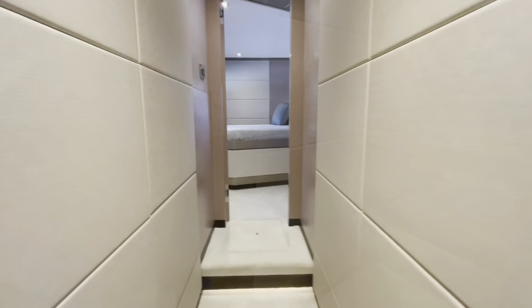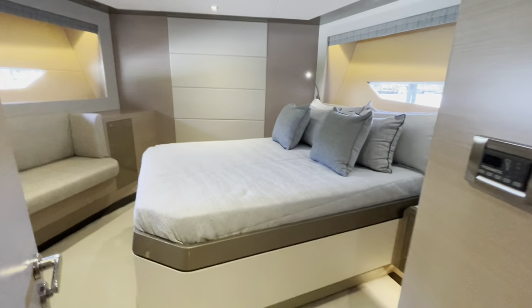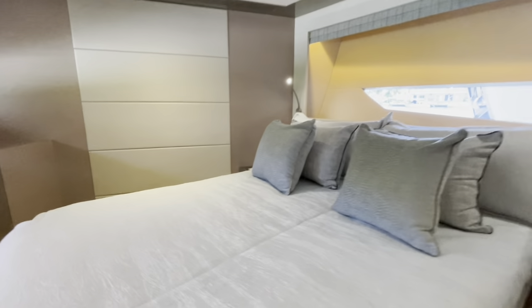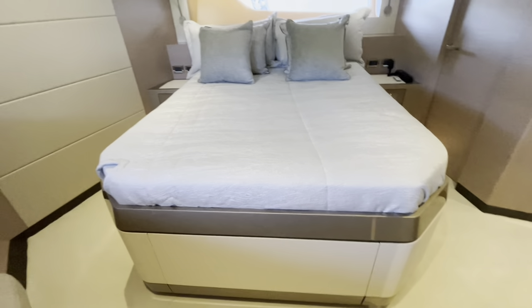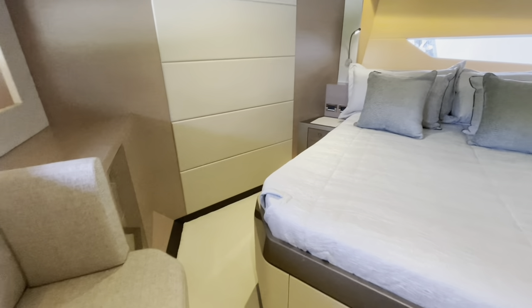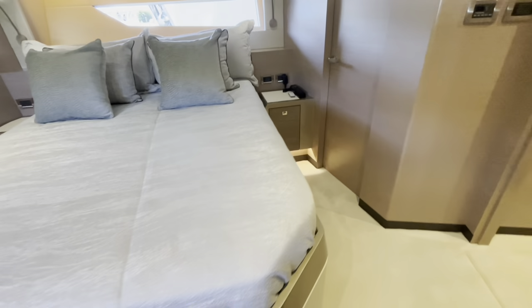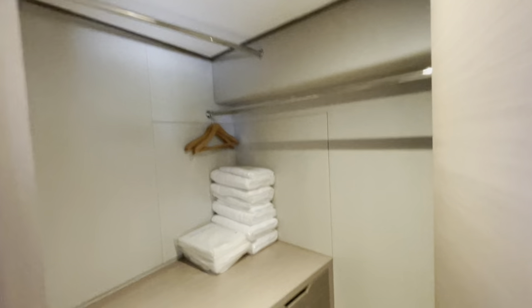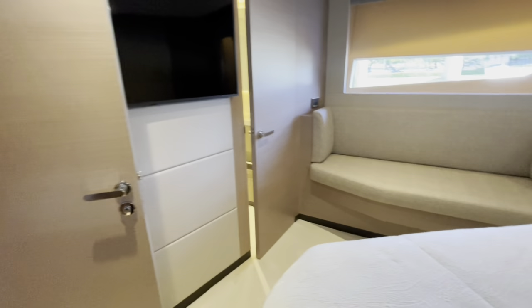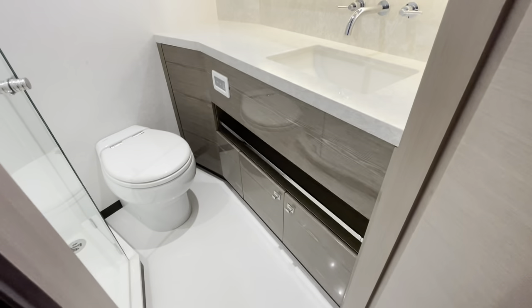Back out into the companionway, moving forward to a beautiful arrangement in this stateroom. The bed is angled instead of being center-lined in the room, which allows a full walk-around on the bed — great access all the way around — and a large walk-in closet with great hanging for the stateroom. And a private bath.